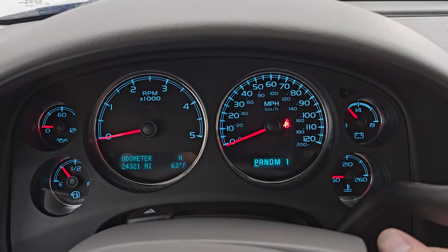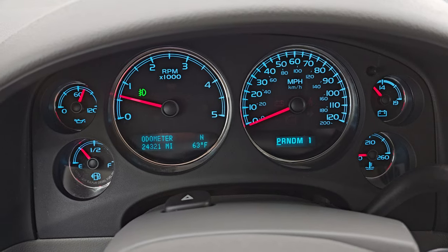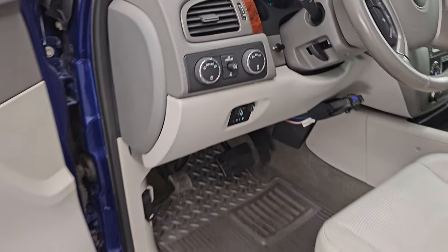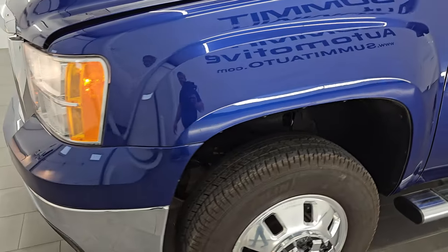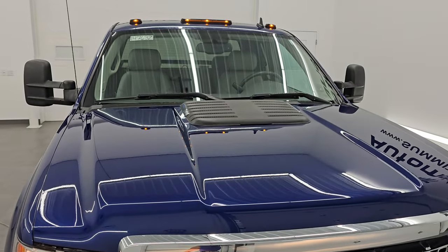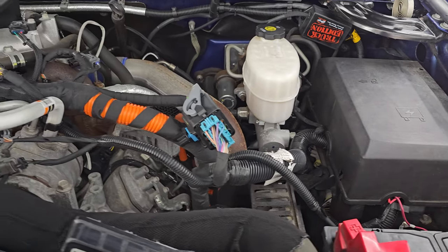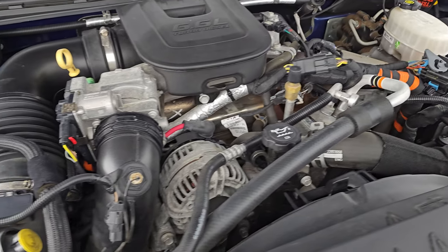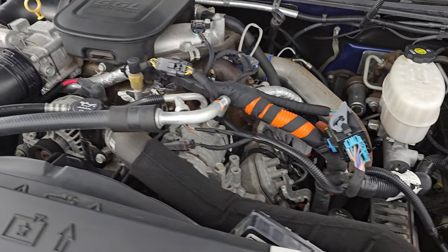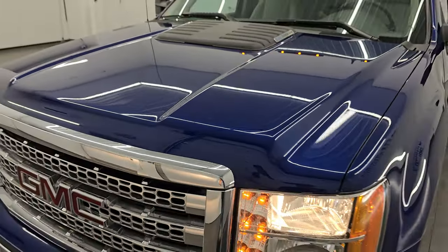Let's start it up and take a look under the hood. It starts right up with no check engine lights. Under the hood we have the 6.6 liter Duramax diesel engine — the engine bay is very clean. It runs very smoothly at 397 horsepower. Once again, this truck has been fully safetied and inspected by our service shop, has a fresh oil and filter change, all fluids checked and topped off, and is 100% ready to go.